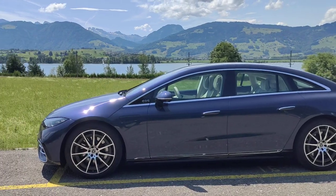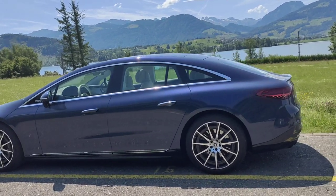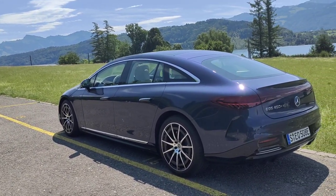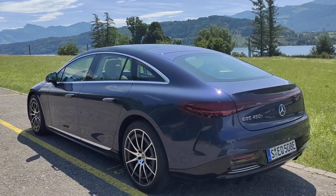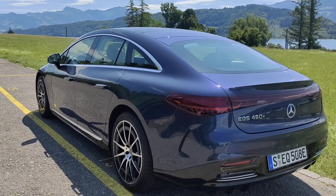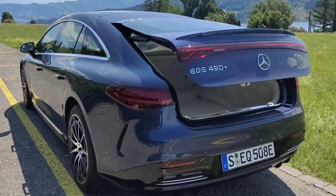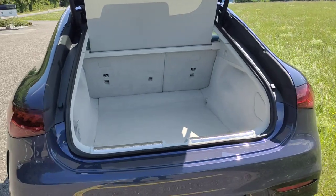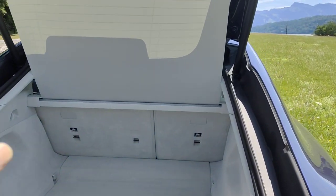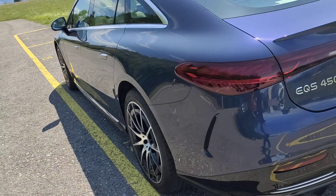Its proportions are quite different to the S-Class. Even though the overall length of 5.2 meters places it between the long-wheelbase and short-wheelbase S-Class, it has quite a different stance on the road. There's a fastback rear end, so there's a tailgate rather than the boot of the three-box S-Class. As you can tell, there's quite generous luggage capacity, which can be extended by the split-fold rear seats. You don't get any full-size spare, as is the norm with most cars these days.